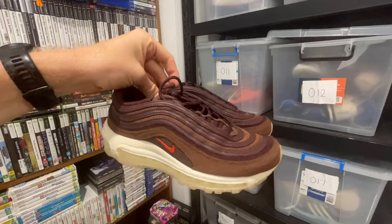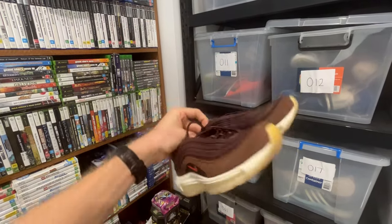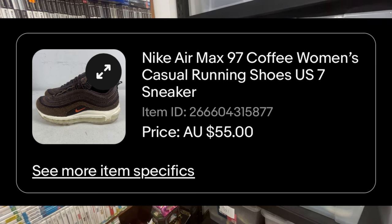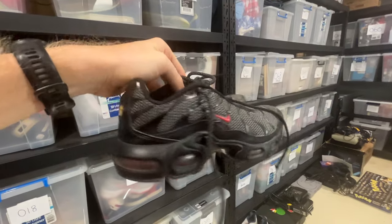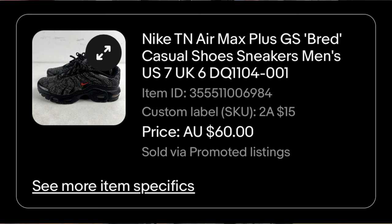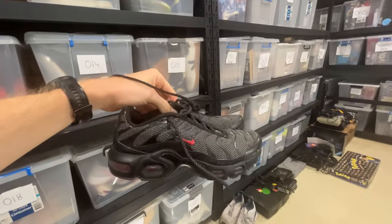Next up are the Nike Air Max 97. These are in basically like new condition, hardly been worn, and we've got a $55 sale price plus $20 worth of shipping off to the USA. I also sold these Nike TN Air Max Plus casual shoes. They ended up selling for $60. Even though there was definitely some wear on them, we were still able to get a really good sale price.